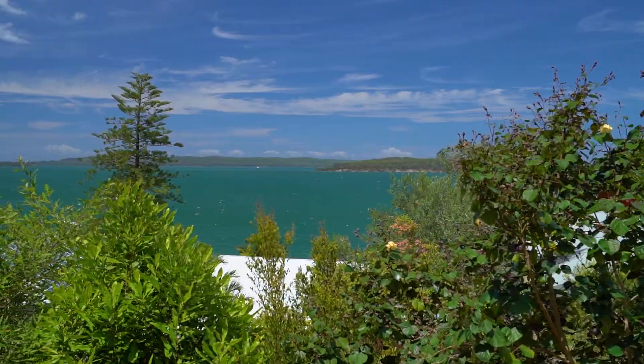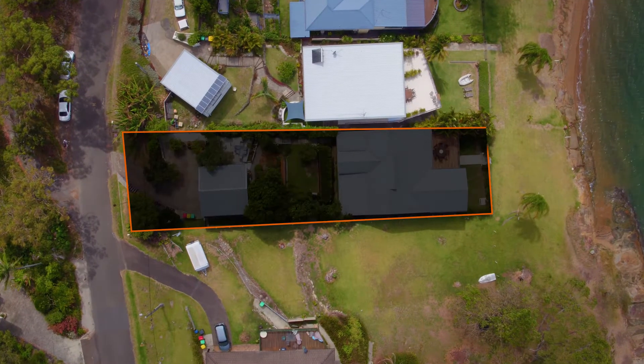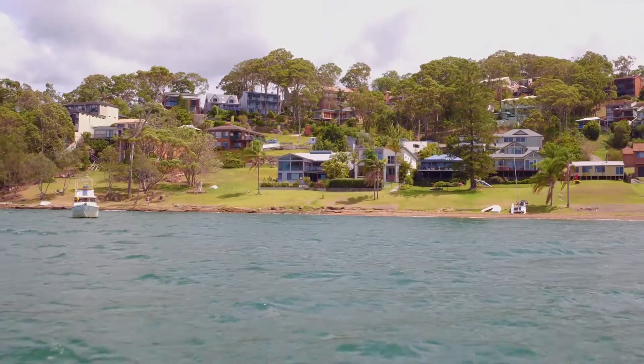A home to suit the most discerning buyer, the attention to detail was paramount by the owners in creating this very unique waterfront property. Make this ultimate sea change — inspect this weekend.